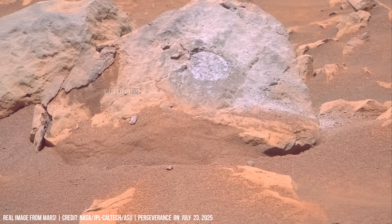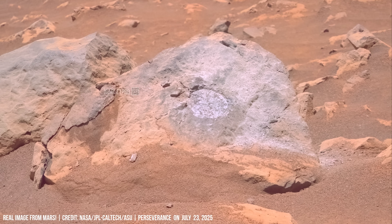This boulder was investigated by the rover using camera, laser, and spectrometers.